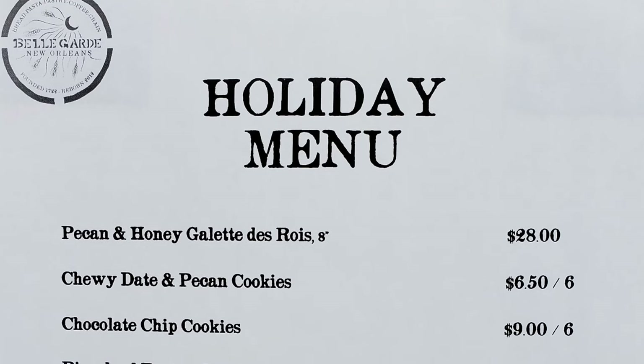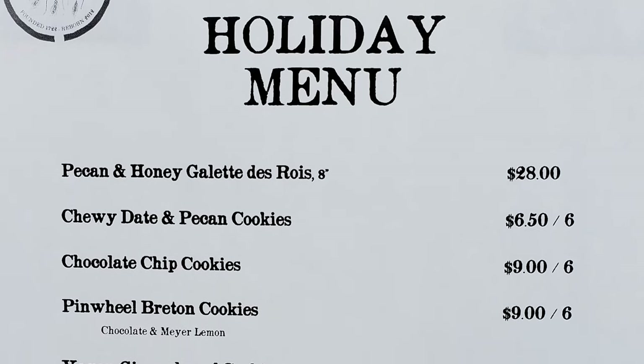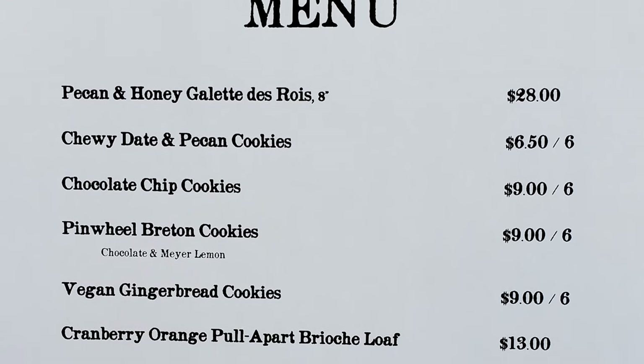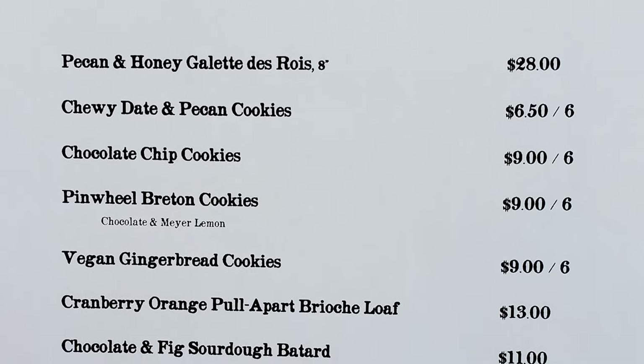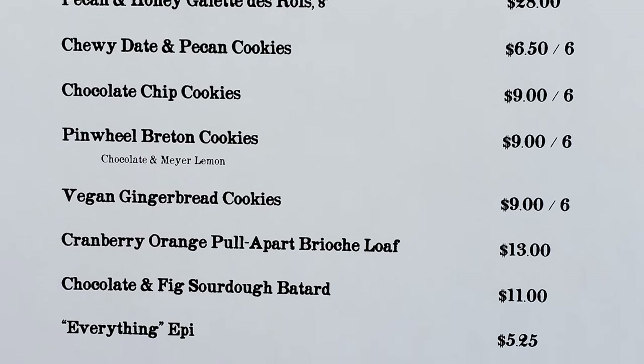Now let's check out the holiday menu. We have pecan and honey galette de roi, chewy date and pecan cookies, chocolate chip cookies, pimmel breton cookies, vegan gingerbread cookies, cranberry orange pull-apart, brioche loaf, chocolate and fig sourdough batard, and everything epi.